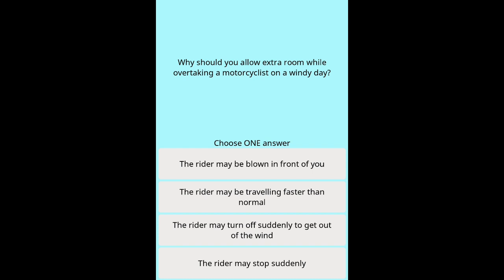Question 23: Why should you allow extra room while overtaking a motorcyclist on a windy day? Options: The rider may be blown in front of you. The rider may be travelling faster than normal. The rider may turn off suddenly to get out of the wind. The rider may stop suddenly.